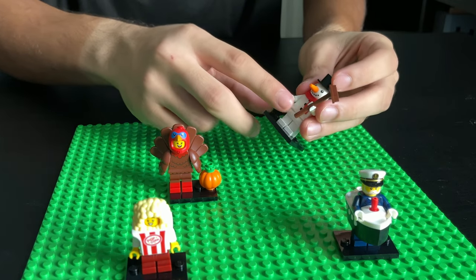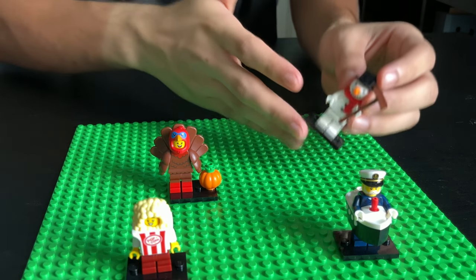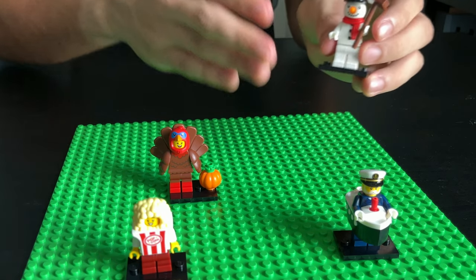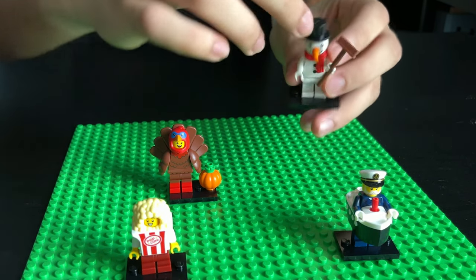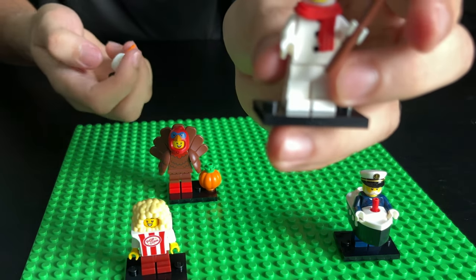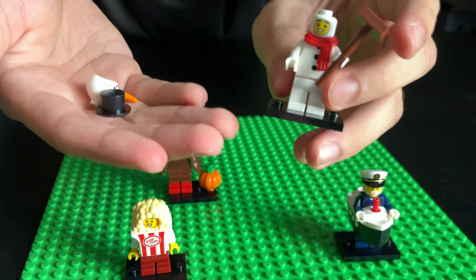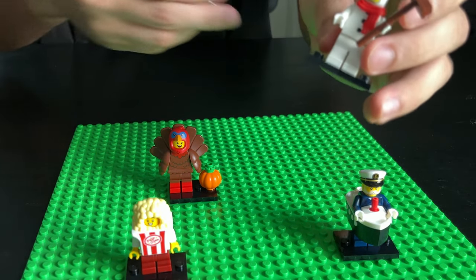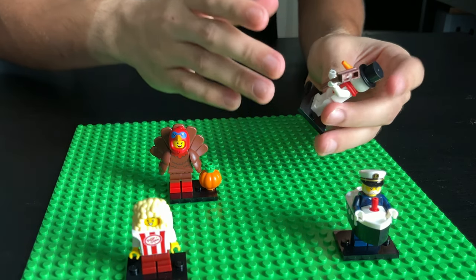Now this snowman — I don't know, he's got a secret. I don't know if it's a snowman costume or just a snowman. Let me know in the comments what you think. He comes with a broom, and then check this out — under this is a guy in a snowman costume, right? Is it a snowman or a snowman costume guy? I'm just going to call him a snowman for now. He looks really cool.